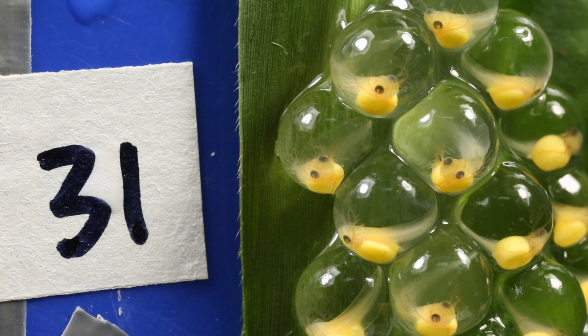anything that would kill them as an embryo in the egg. What exactly is it that the embryos are paying attention to?